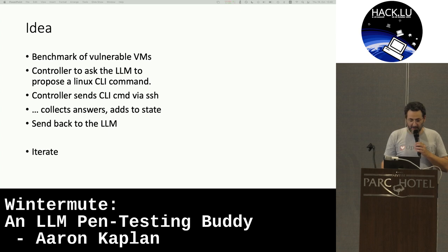Here's the idea: to benchmark vulnerable VMs and create a benchmark for everyone to use and reuse. A controller would ask the LLM to propose a Linux command to try out on the vulnerable VM. The controller sends this command to the VM, collects the results, and sends it back to the LLM as state. So we have an iteration loop.